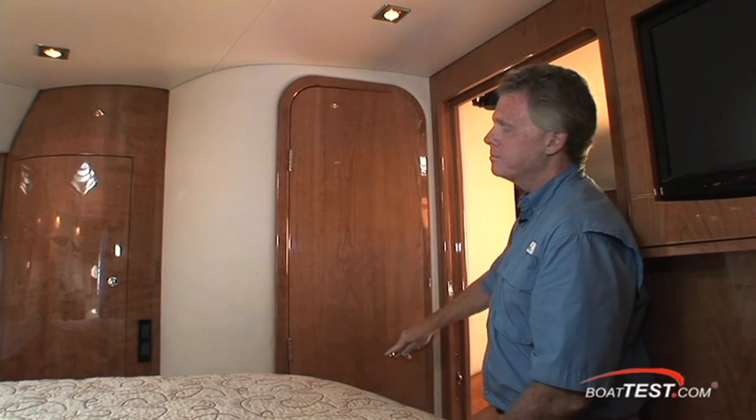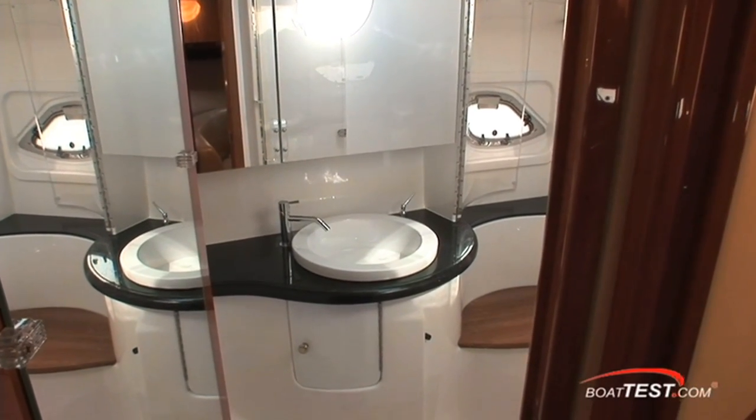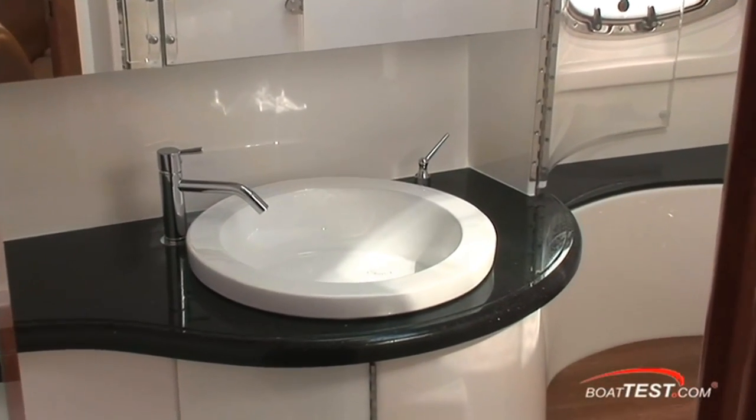To the starboard side, the master head with a full-length mirror inside the door. Notice how the sinks have a raised lip to contain any spillage if you're in a seaway.